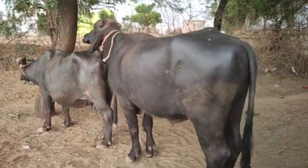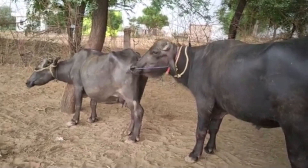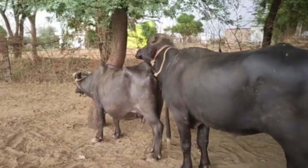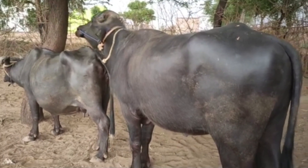In addition to diet, regular veterinary care is vital throughout the pregnancy. Routine health checkups help monitor the progress of the pregnancy and detect any potential complications early. Deworming and scheduled vaccinations should also be provided, as they protect both the cow buffalo and her calf from common diseases.